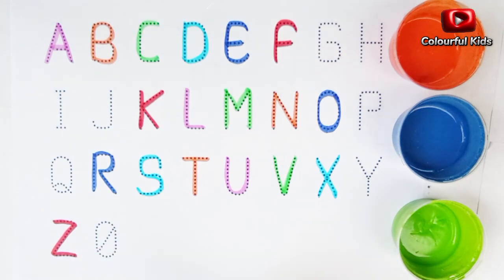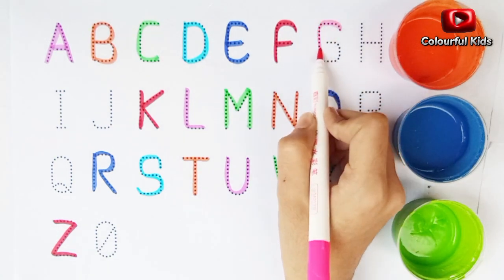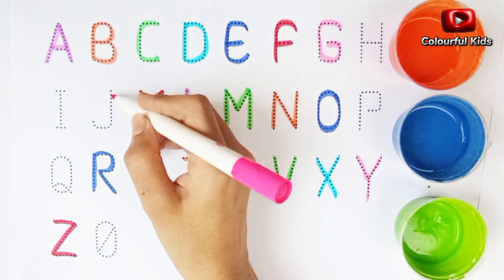Light pink color. Alphabet G. Alphabet Y. Alphabet J.